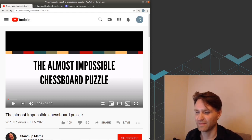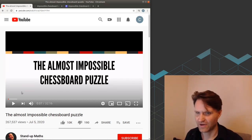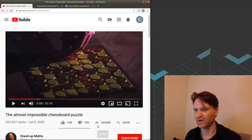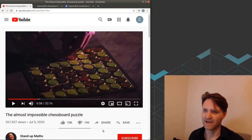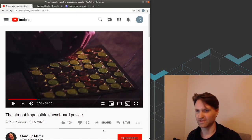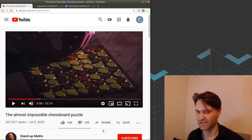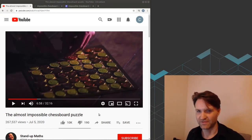I saw this video on Stand-up Maths about a very famous math puzzle which they call the Almost Impossible Chessboard Puzzle. They go over the math behind the solution in a lot of detail, and they also show them working out a random example to show that the algorithm works. Definitely check out the video — there's a link in the description.